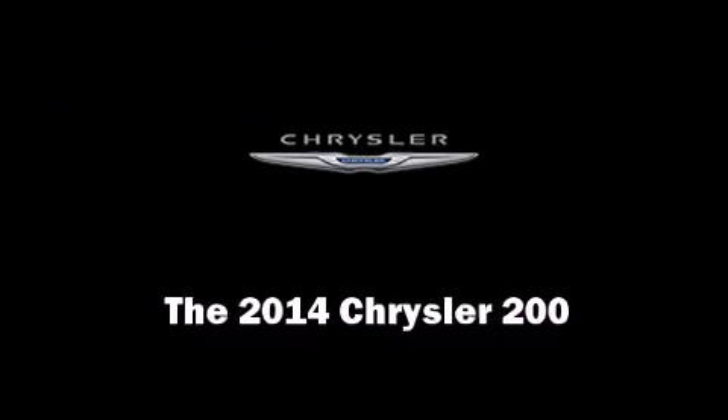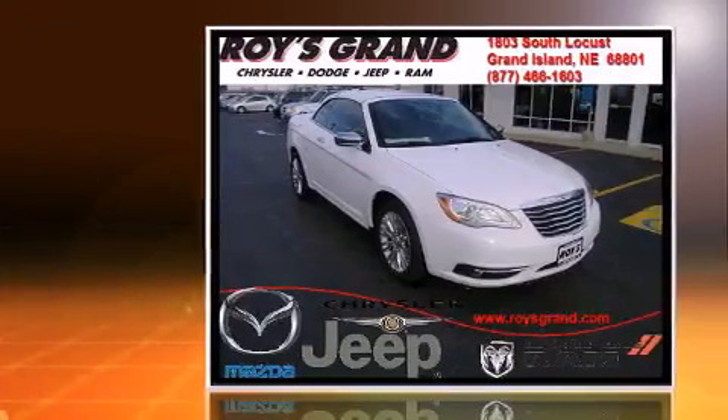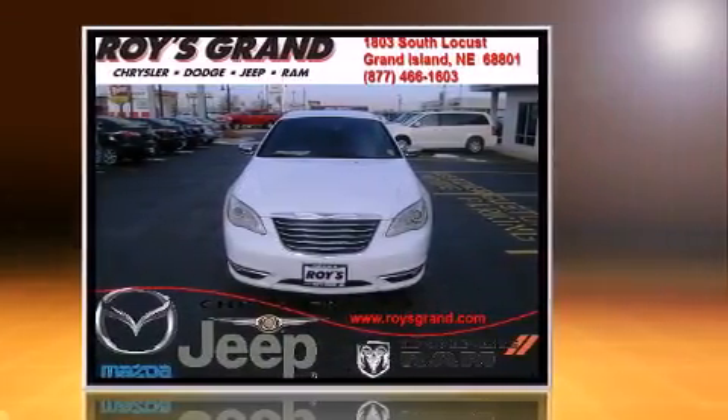The 2014 Chrysler 200. This two-door, four-passenger convertible offers the latest in technological innovation and style. Chrysler made sure to keep road handling and sportiness at the top of its priority list.